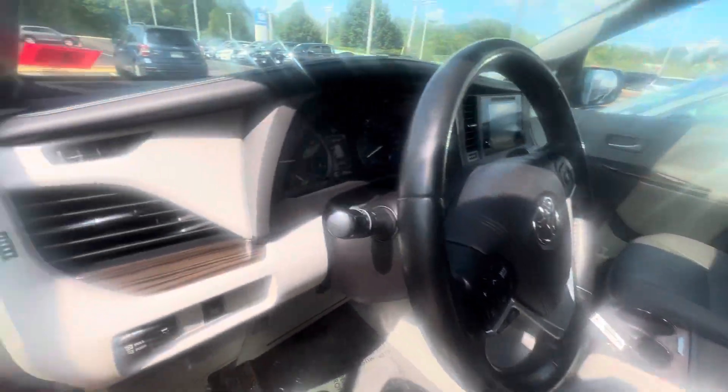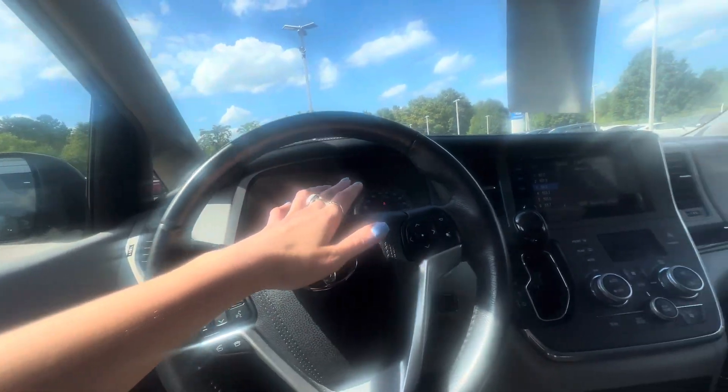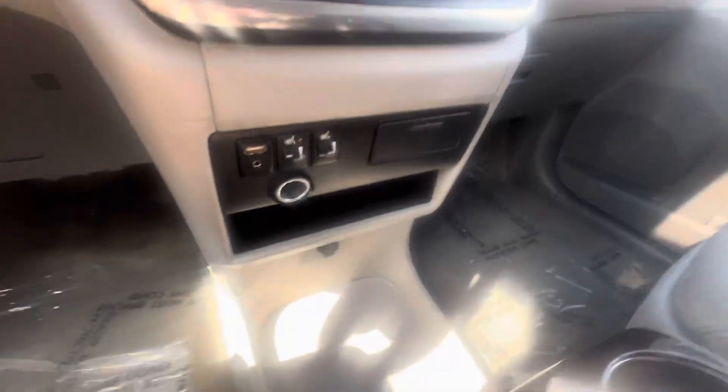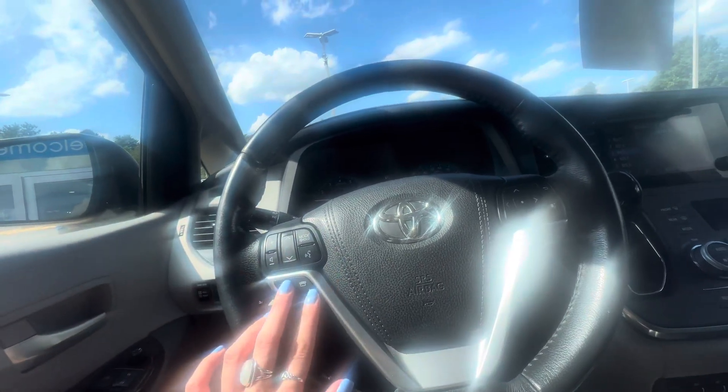It is gray leather too. Power adjustable seats with lumbar support. You have a digital dash, touch screen, heated seats, a fun little compartment here, and storage area right there — perfect for big bags. Let's look at that sunroof. You have all the bells and whistles, and you can take or make calls right from the steering wheel.